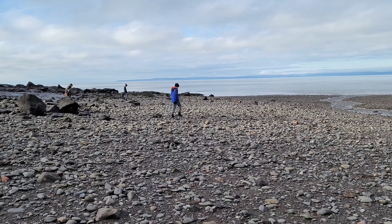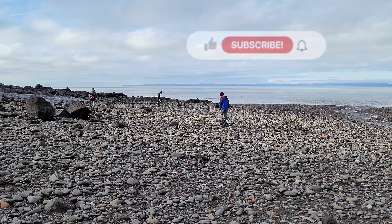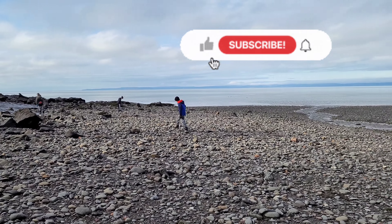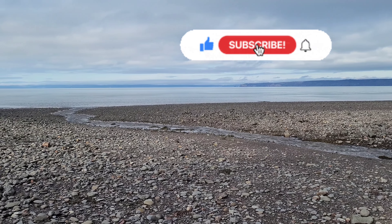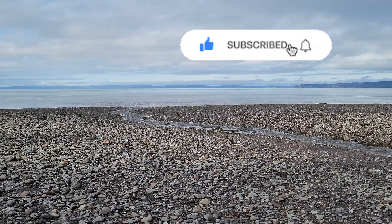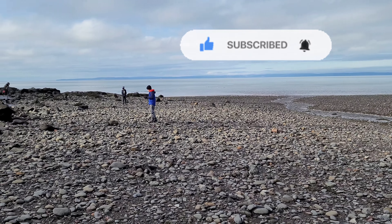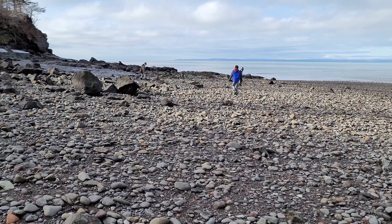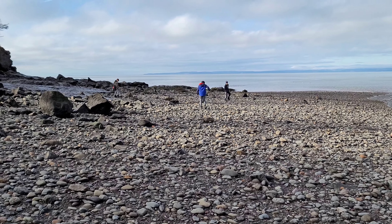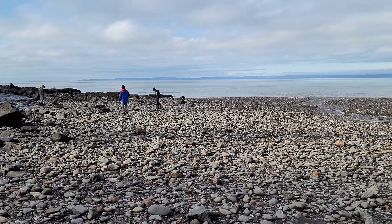Hey everybody, welcome back to the channel. It is January 1st, 2022 — brand new year, brand new rock hunting season. Today it is like plus 10 degrees Celsius in Nova Scotia, so we are on our first rock hunt of the year. Actually this is our first rock hunt in months, probably like four months, and we're happy to be out. We came to Ross Creek.